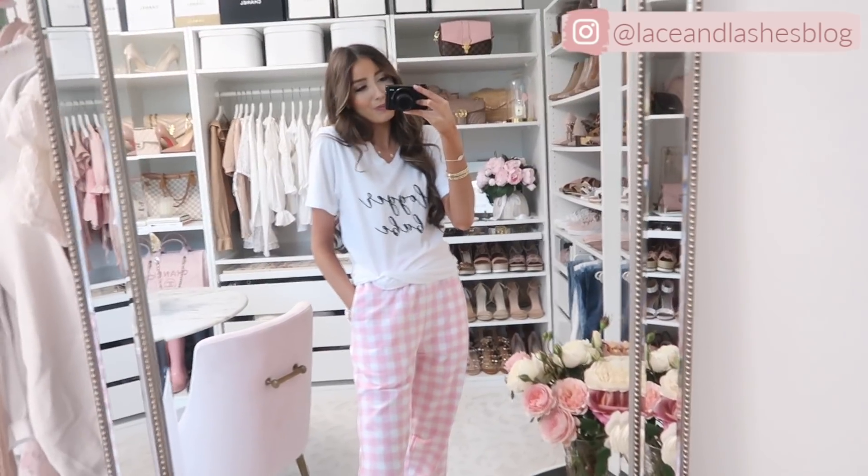That is it for today's ASOS spring and summer try-on haul! If you guys enjoyed it, give this video a thumbs up, and if you're new here consider hitting that subscribe button. Everything from this try-on haul will be linked down below, along with my other videos listed here and here. That's gonna be it for today — I love you guys so much and I will see you all in my next one very soon. Bye!